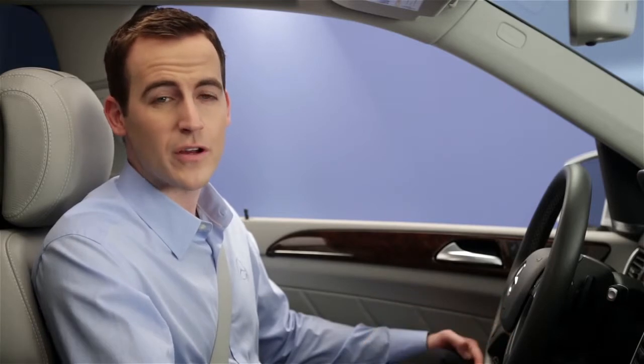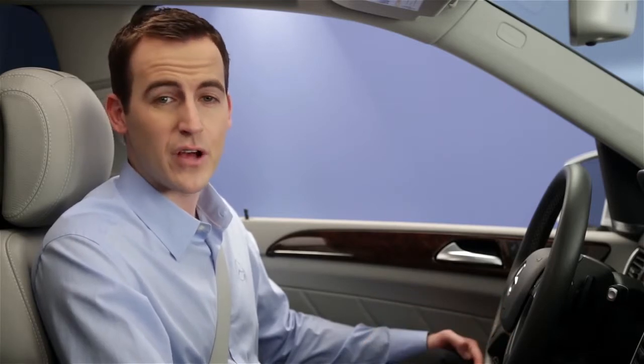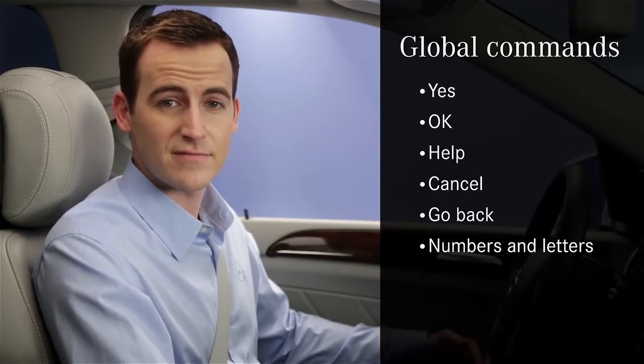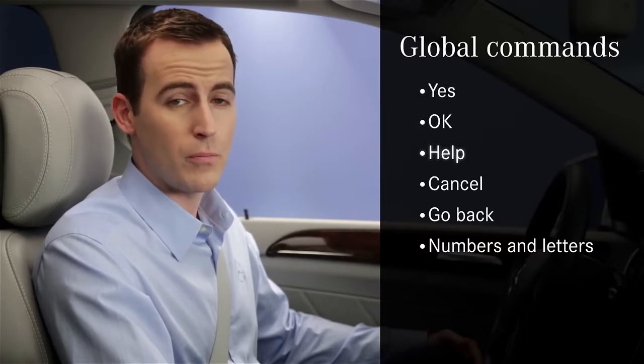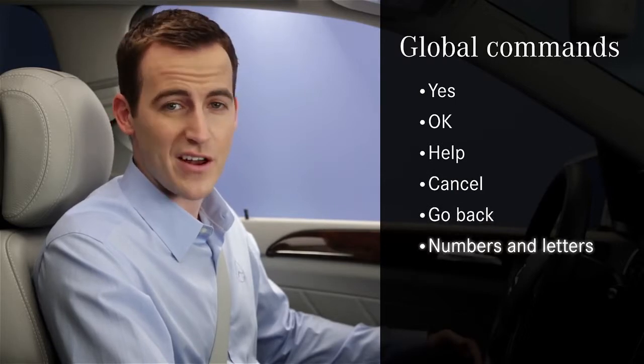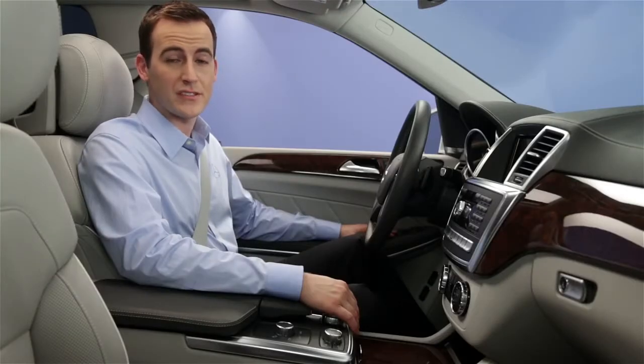There are two types of commands: global and local. Global commands can be used anytime and include calling up specific modes and general responses like yes, okay, help, cancel, go back, as well as numbers and letters. Local commands depend on the mode you're using, such as choosing a radio station. If you have the navigation map on the screen and are listening to music, you can use voice control for both without changing what's on the screen.